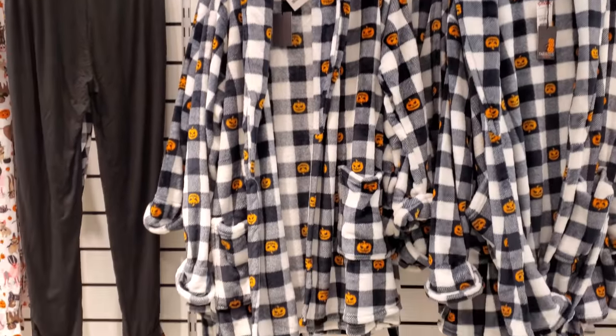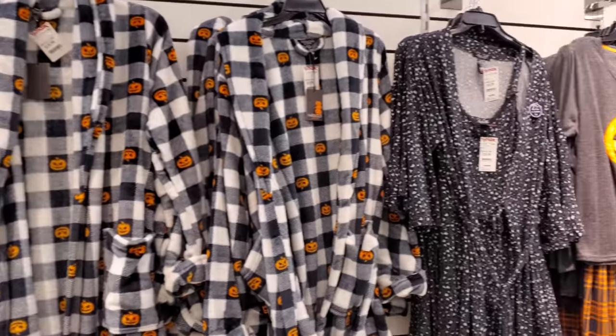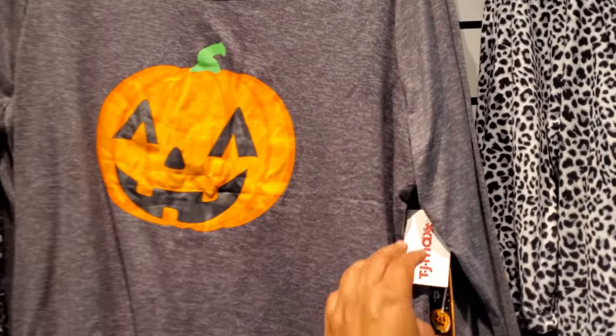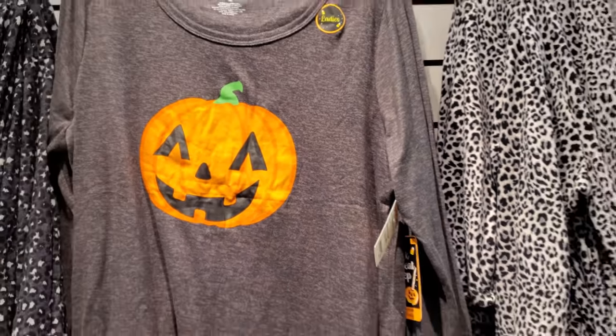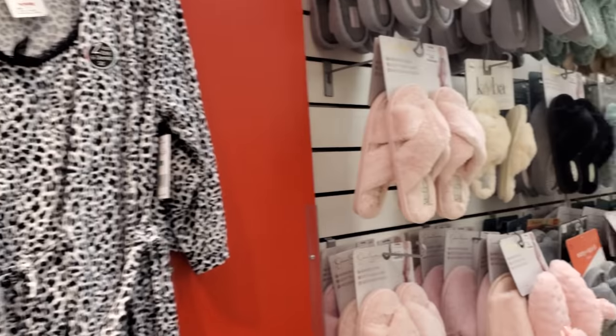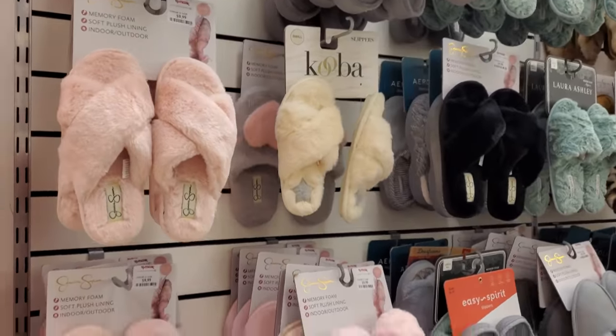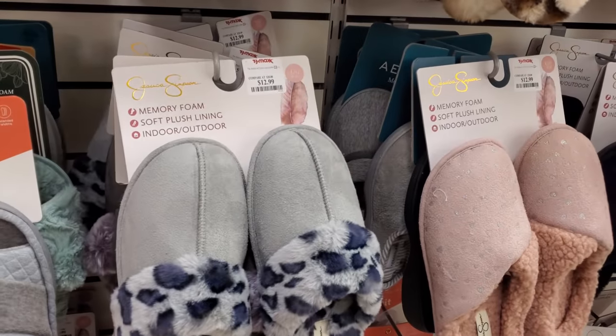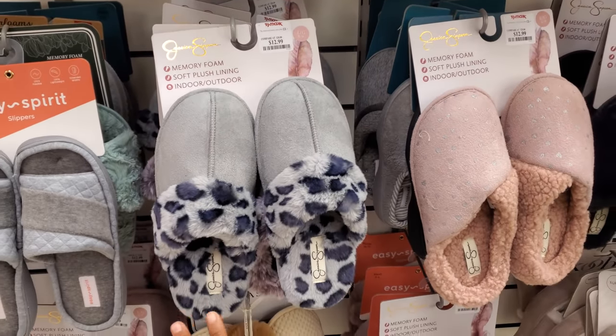Halloween rose with the pumpkin — these are $20. The pants and the pajama top for $20. Most of these are $20 here. $13, Jessica — that's really cute. Also a good gift for Christmas. Oh, there are quite a few today.